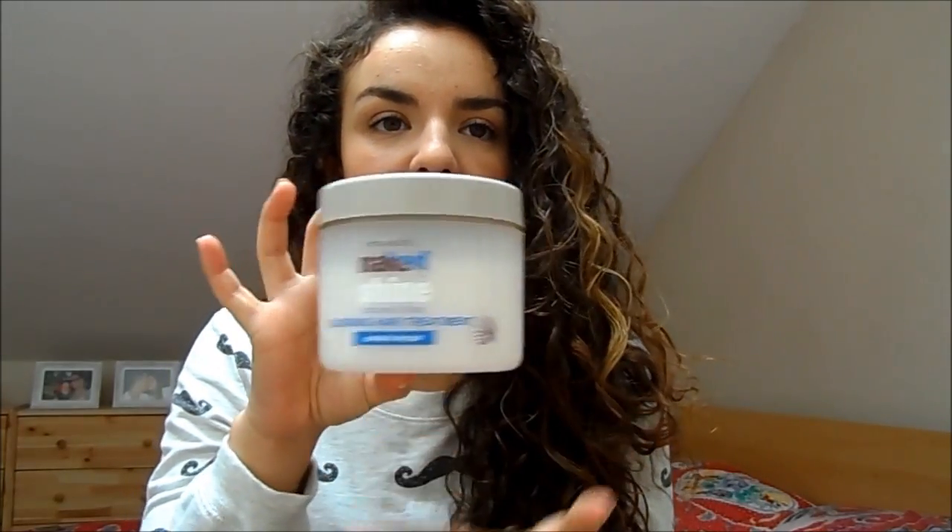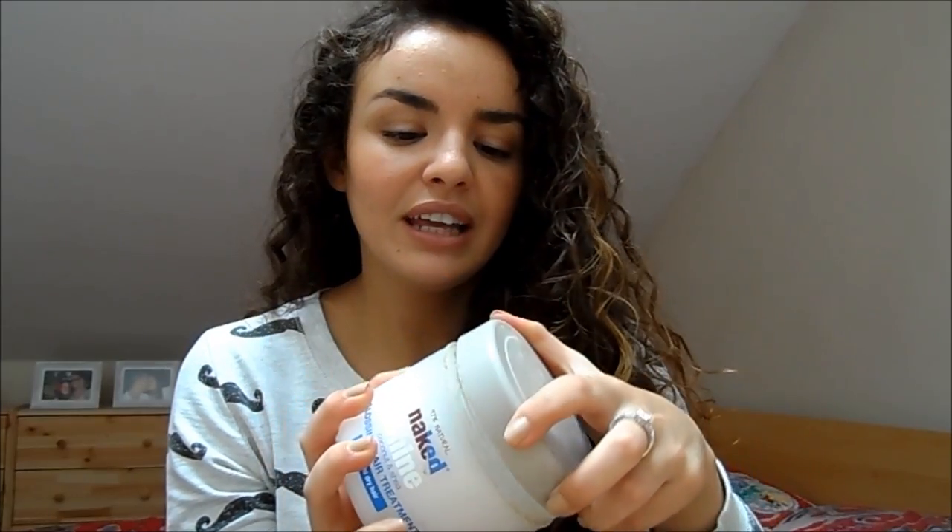Another one specifically for dry hair is the Umberto Giannini Curlfriend Silky Curls Intensive Mask. I didn't used to like it because the old formula was a little different, but they've changed it and made it a bit thicker and I do quite like it now — nice if you want something that's not too heavy. Then a really heavy duty one is the Naked Shine Coconut and Shea Glossing Hair Treatment — a big massive tub, really nice, smells gorgeous and very coconutty.